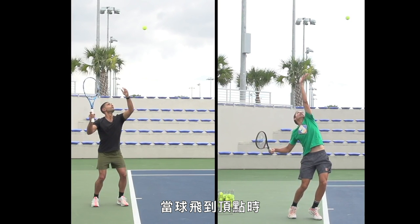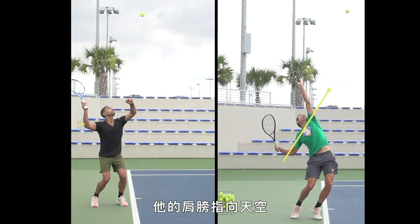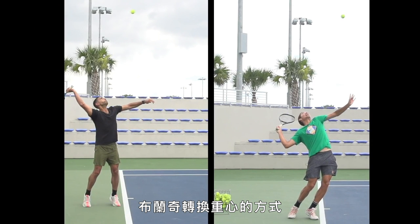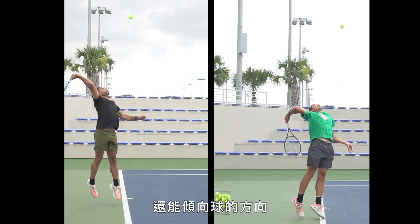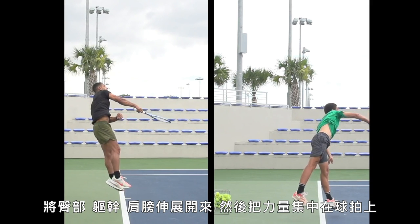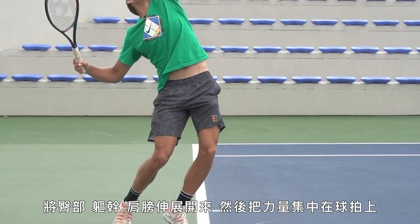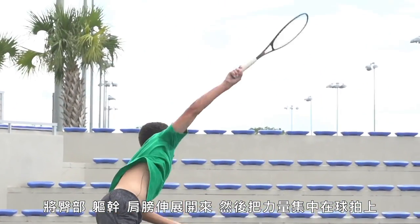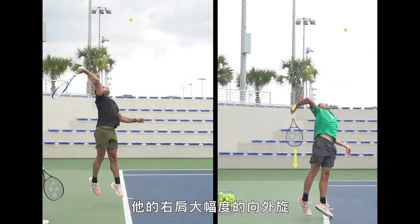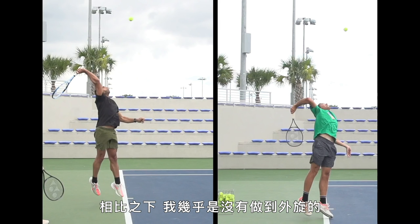At the point of release, our bodies could not look more different. Look how open Blanche's chest is — by rotating his hips and shoulders, he's already begun storing energy in his upper body. This is called coiling, and I am really bad at it. By the time the ball reaches its apex, Blanche's upper body is so tightly coiled his shoulders are pointing at the sky, while mine are practically level with the ground. Right before impact, Blanche's arm is fully cocked and the head of his racket is pointing right at the ground — the result of a huge external rotation in his right shoulder. My external rotation, by comparison, is basically non-existent.